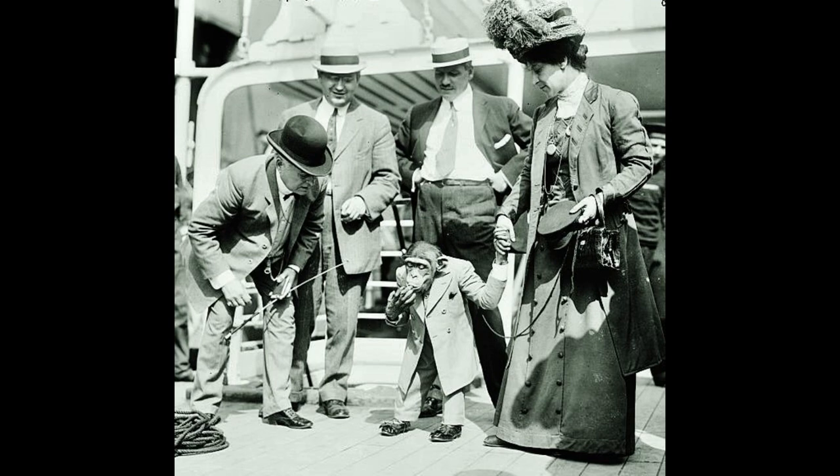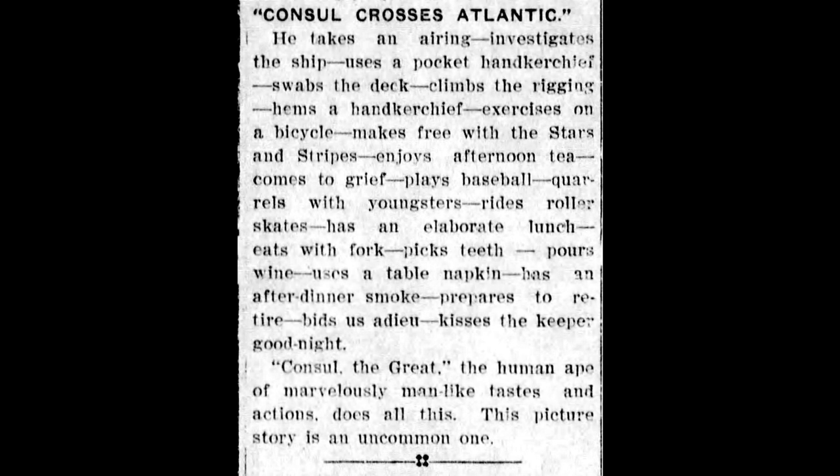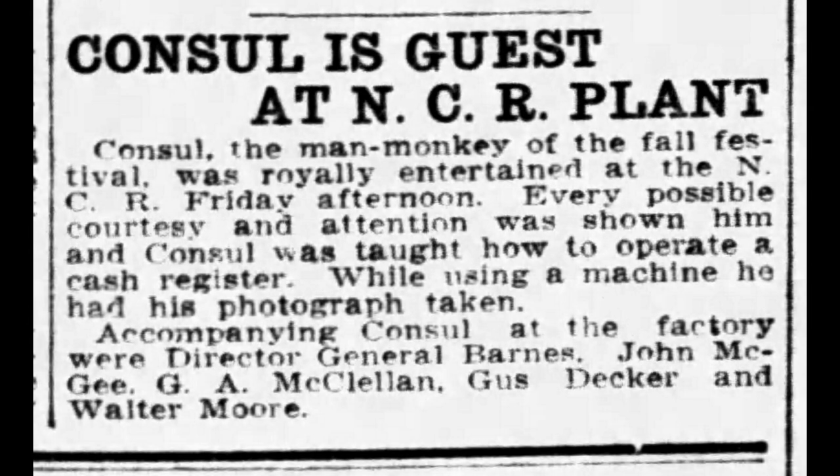That Atlantic crossing was filmed and this short film was also shown all around the country. In 1910, Consul visited the factory of NCR in Dayton, Ohio — National Cash Register.